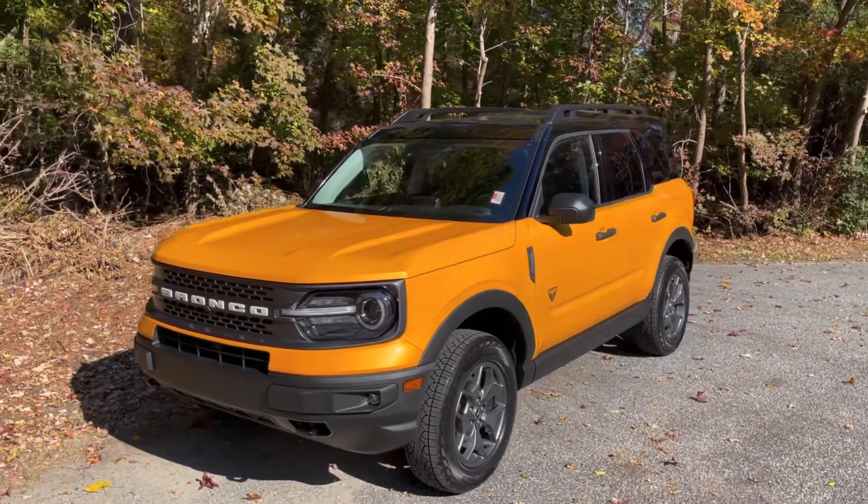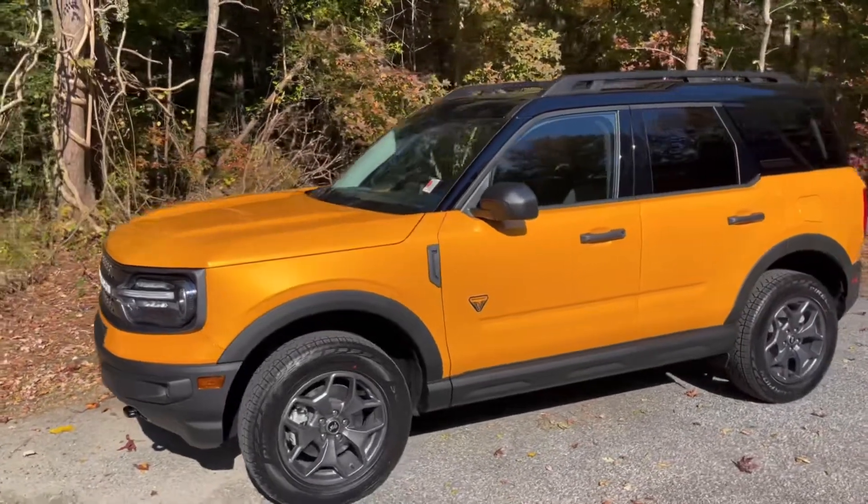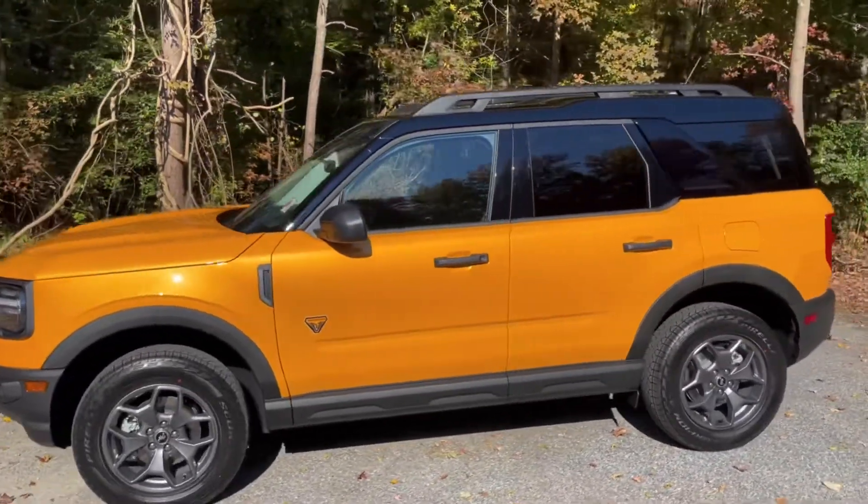Good afternoon, this is Mark from Pittsville Ford, and in this video I'm going to be doing a walk around on this 2021 Ford Bronco Sport Badlands.